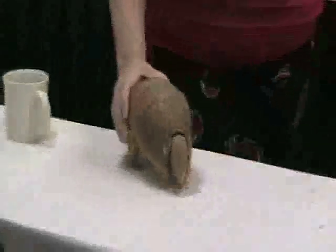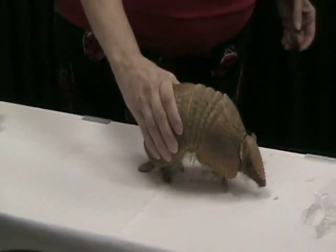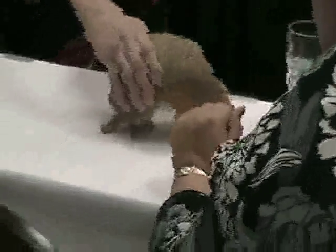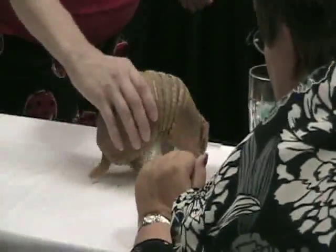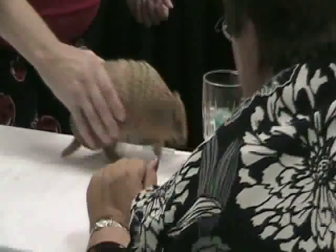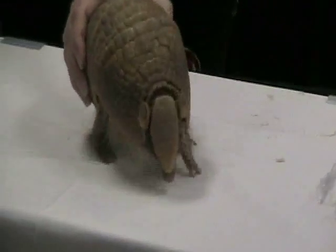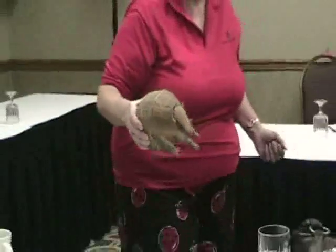I heard that they carry leprosy — that is one of the oddball diseases that can be transmitted to humans. I think it is. So do they test them? I don't think the three-banded carries it. Only the one kind? I think there's a nine-band and a seven-band. I think it depends on the area that they live in.